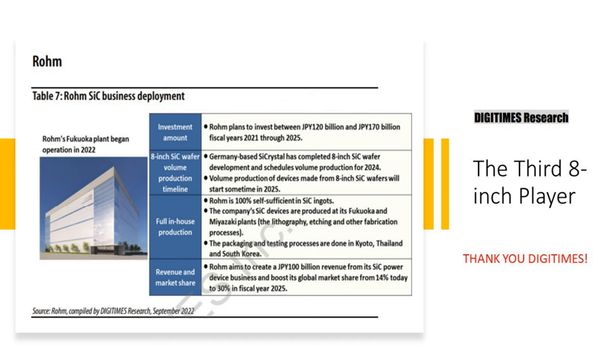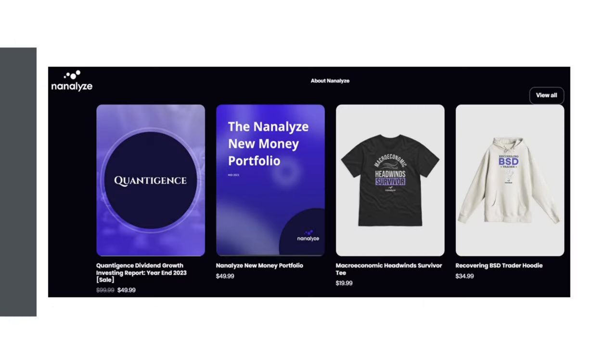Just before we get to talking about Wolfspeed some more, I wanted to draw your attention to our online store, accessible just below this video. We have our dividend growth report, our new money portfolio — a collection of 20 stocks, 10 dividend growth and 10 disruptive growth stocks we find most compelling — and the usual merch. Throughout this year we're going to be adding artifacts. These are some of the things that Nanalyze premium subscribers enjoy.